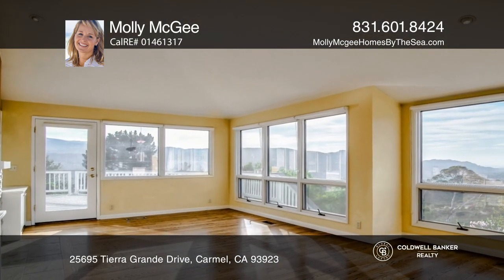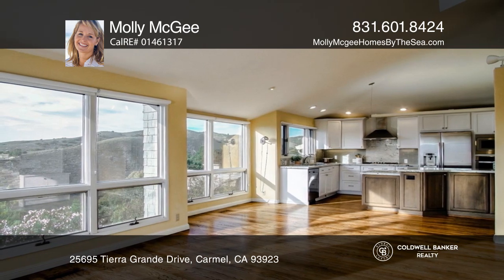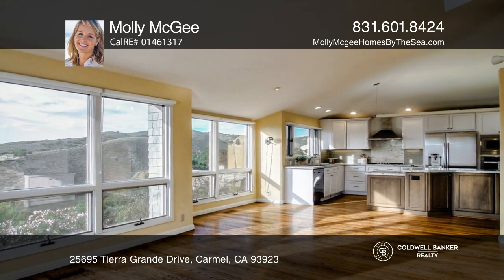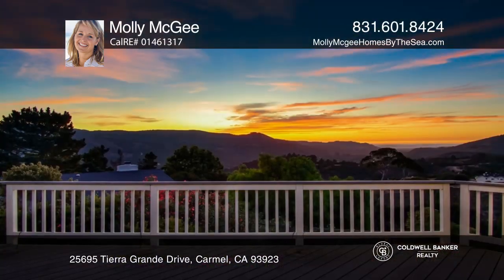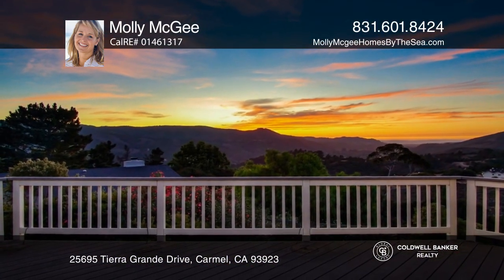The great room and front deck boast an ocean view. There's wonderful indoor and outdoor flow with a huge deck and patio as well as a spacious yard that features outdoor livable space with mature roses and fruit trees.